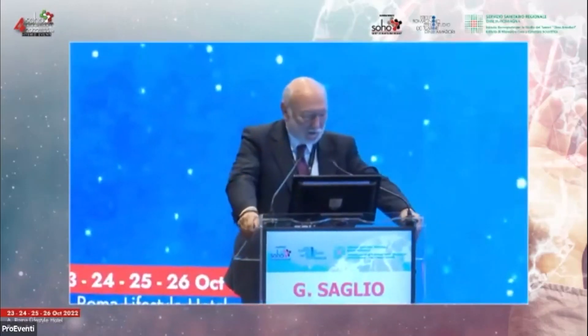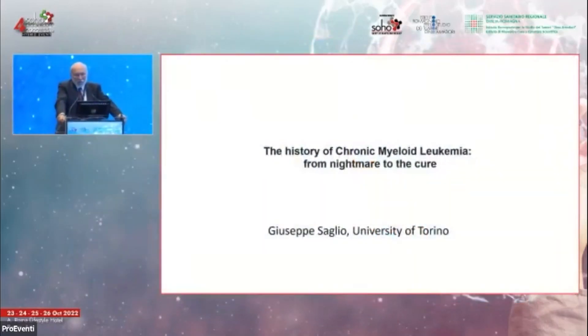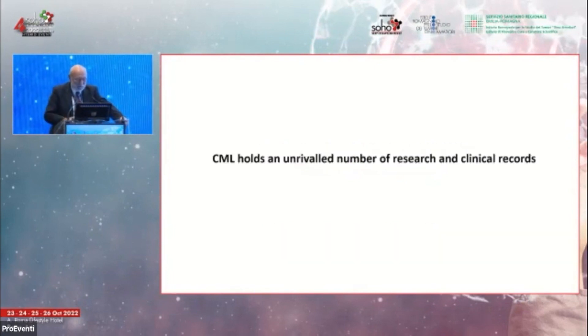Thank you very much for this presentation. I was not only a friend but really a fellow of Michele Baccarani for many years, so it's my pleasure — although 15 minutes to talk about the history of chronic myelogenous leukemia is a little bit tight. I'll go very fast.